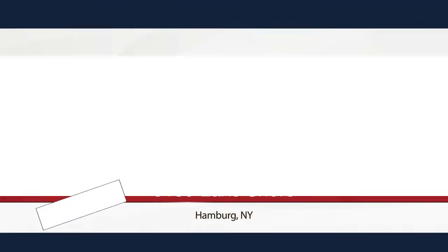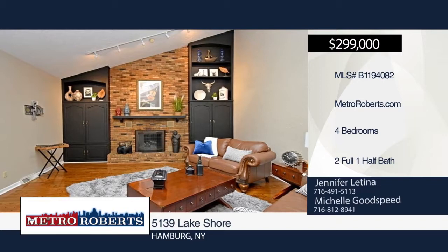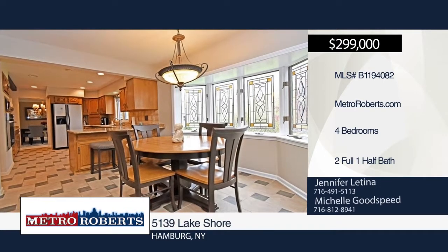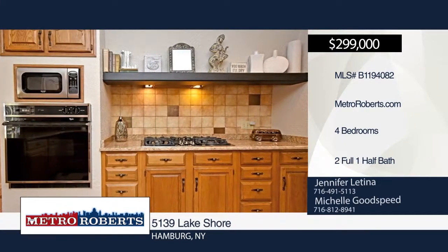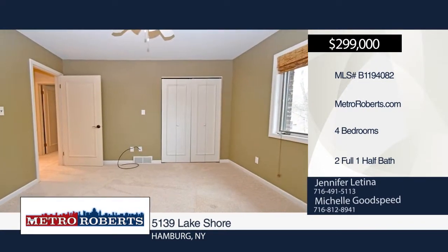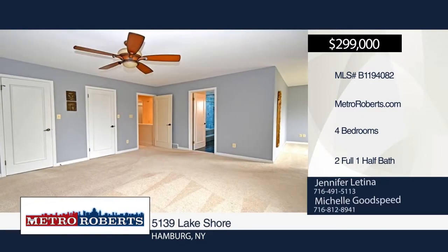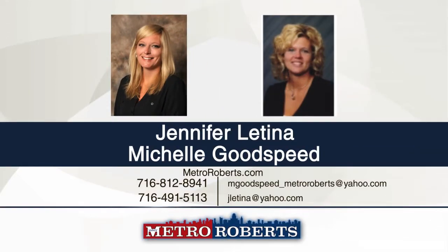Check out this beautifully maintained four-bedroom, two-and-a-half bath updated home. It features granite countertops, updated appliances, central air, new furnace, all new hardwood floors, two skylights, full house generator and security system, a two-and-a-half car garage with new garage door, and a horseshoe driveway for easy access to Route 5. Relax in the picturesque and fully fenced backyard with a gorgeous new vinyl deck, a new awning overlooking Winaka Golf Course, close to all conveniences of Hamburg. Make it yours with a call to Jennifer Latina and Michelle Goodspeed.